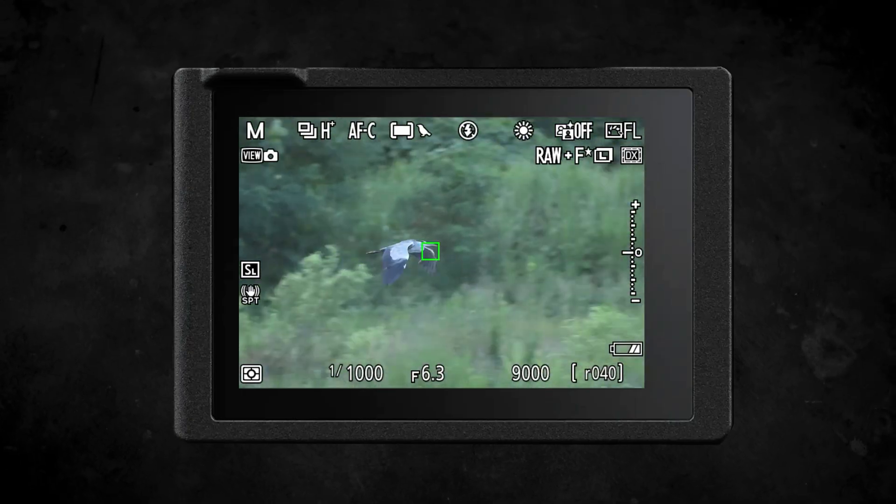Bird detection is also better at recognizing birds in flight, and it means it's less likely to jump to a busy background if it's high contrast or confusing against your subject in your frame.